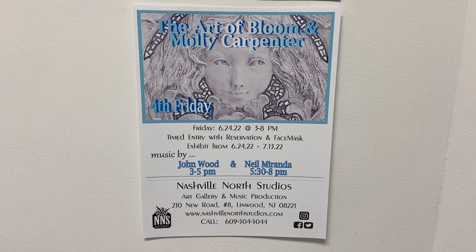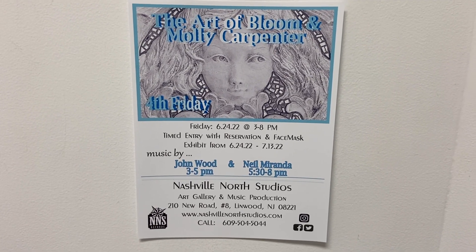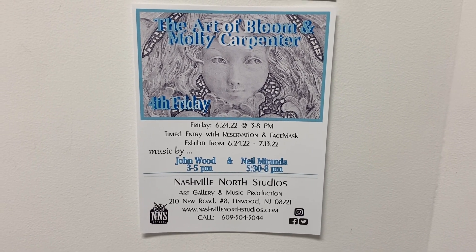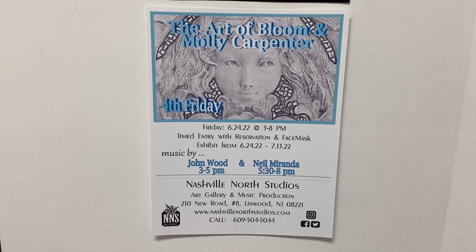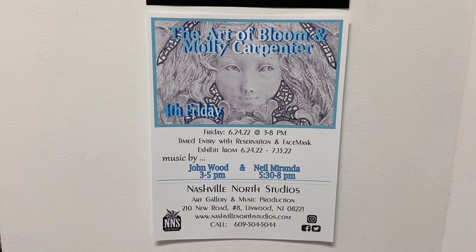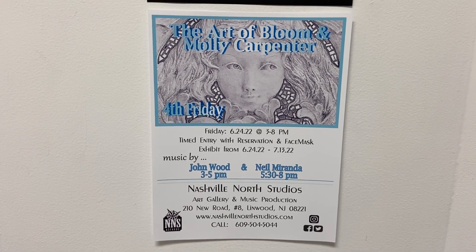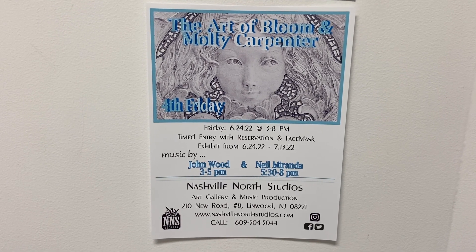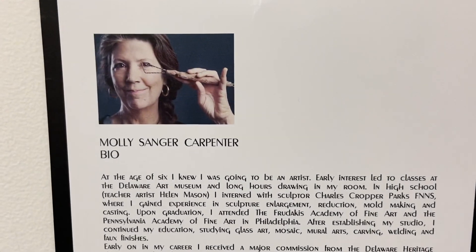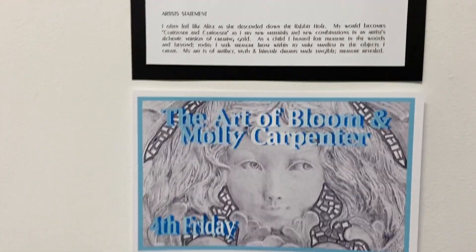Hi, welcome to Nashville North Studios. This is Judy, and I'm here today with Molly Carpenter. We're going to talk about her art. We wanted to let you know that we had John Wood and Neil Miranda at her opening. This is the last day of her show, and we're going to put this talk up on our YouTube channel, Nashville North Studios. You can listen to it as many times as you like. We have her bio, her art statement, and that was her invitation.